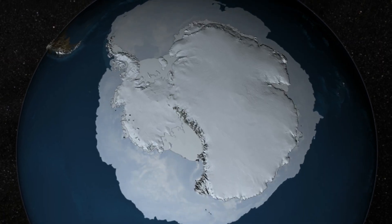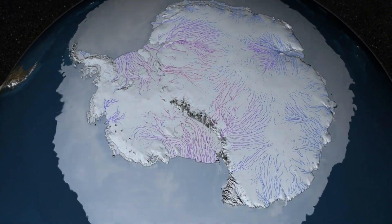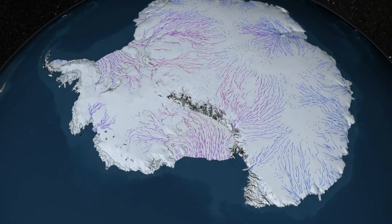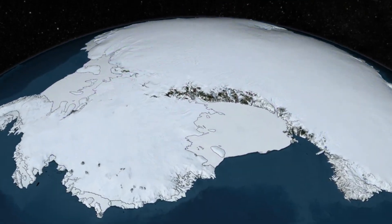As our planet warms, the polar regions are warming faster than anywhere else on our planet. The ice sheets are changing — they're melting and they're sliding faster towards the edge of the ocean.